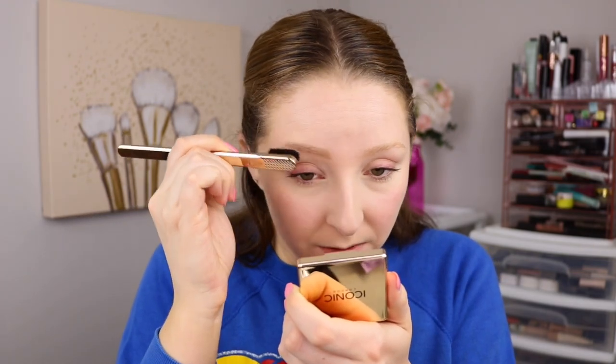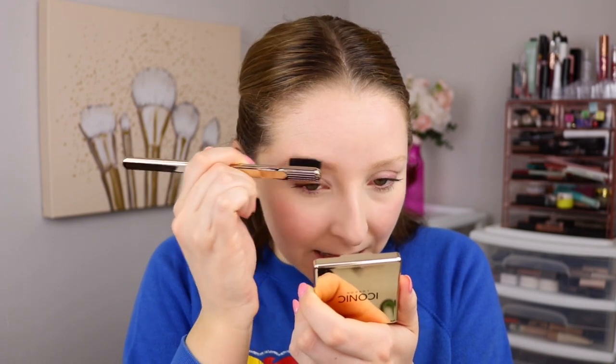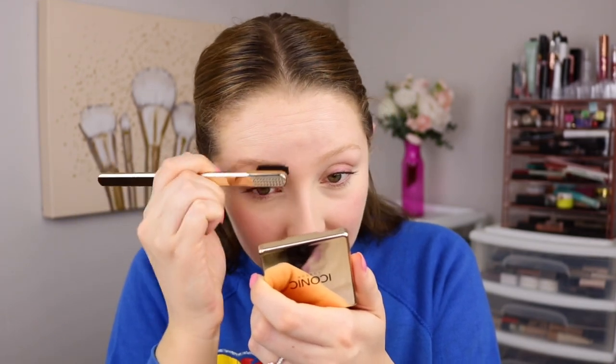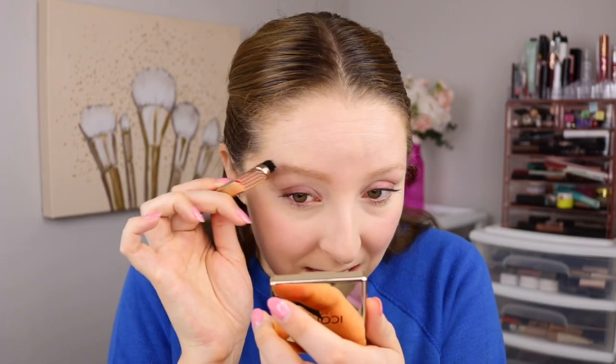I thought I barely picked any up but I still have plenty on the brush, so I'm going to brush it through the brow with the pencil now. It is slightly darkening the brow hairs, which I like — it gives that wet look to the brow hairs, making them look darker. I'm really not seeing any product in the brows, which is great. It still has that waxy feel, but they are not moving or budging, which is what I want from a brow setting product — for it to look undetectable. And that is what is happening.